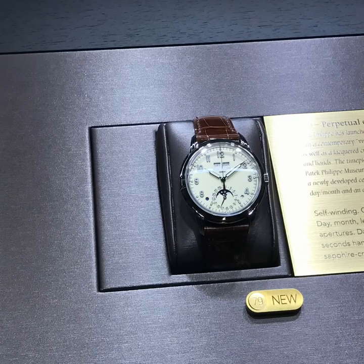I was disappointed by the new models of Patek Philippe. I expected a little bit more traditional dials. Those creamy colors were not able to attract me, so this year thumbs down for Patek Philippe.